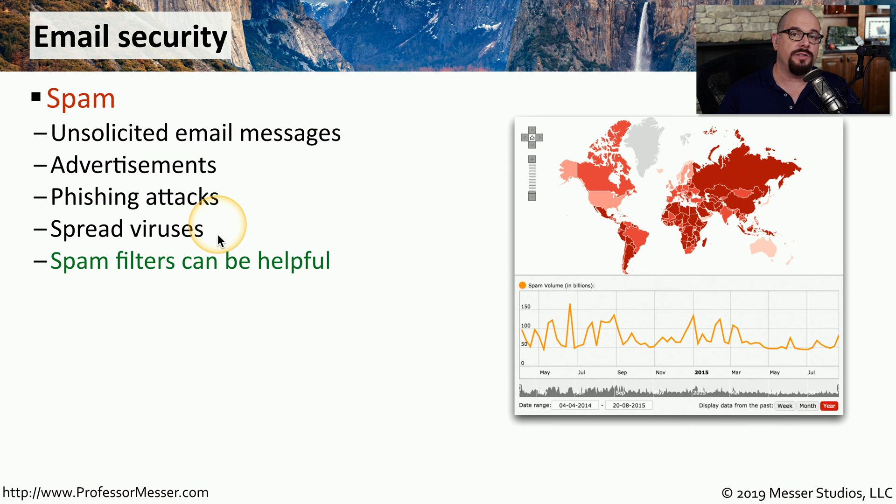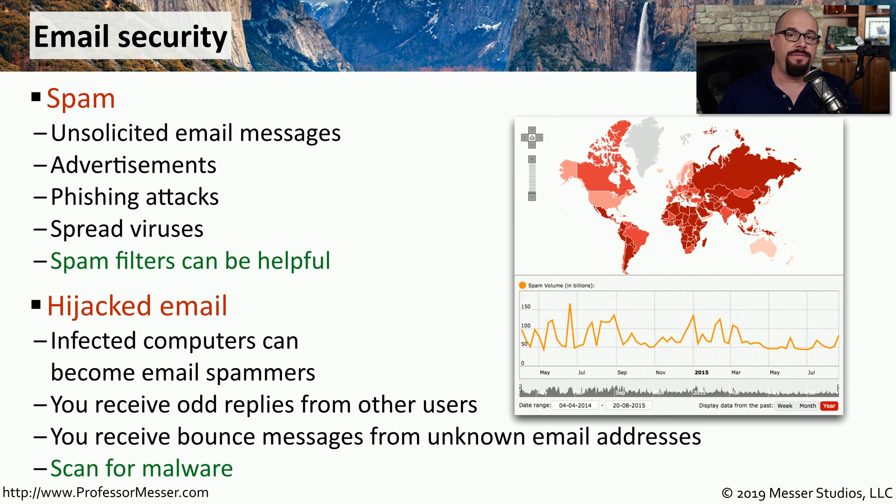Specialized spam filters can look for this type of traffic and filter out unwanted emails. To send phishing and malware emails at scale, attackers will find help on your computer — once they infect it with malware, they'll use your system to send email, since your system is generally considered a trusted source. You may start receiving odd replies from users asking about things you don't recall sending, or get bounced messages from addresses you never contacted. In reality, the bad guys were hijacking your email to send their spam.